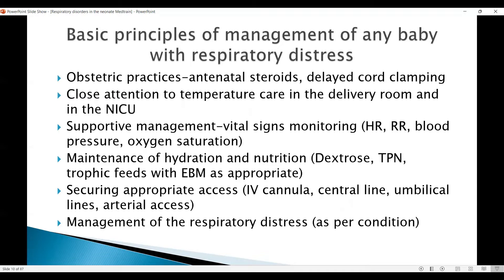Close attention to temperature care in the delivery room and in the NICU are critical, because in a hypothermic baby the surfactant function is poor and the baby deteriorates quicker, blood pressure management is more difficult, and hypothermia contributes a lot to the increased mortality in very small babies.